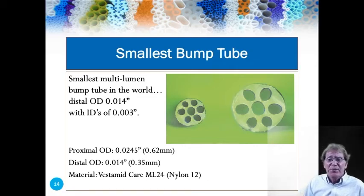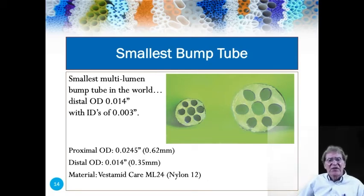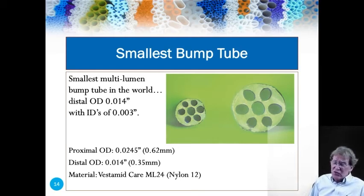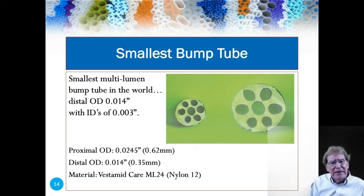Microspec also makes the smallest bump tube in the world. We're looking at a seven-lumen tube — a project still under development today. At the distal end, this tube has an OD of 14 thousandths of an inch, and those lumens are only 3 thousandths of an inch. Inspecting this tube is a real challenge, and handling it is also a challenge — this part is 12 feet long. It's made out of nylon. This tube is expected to go through validation shortly.